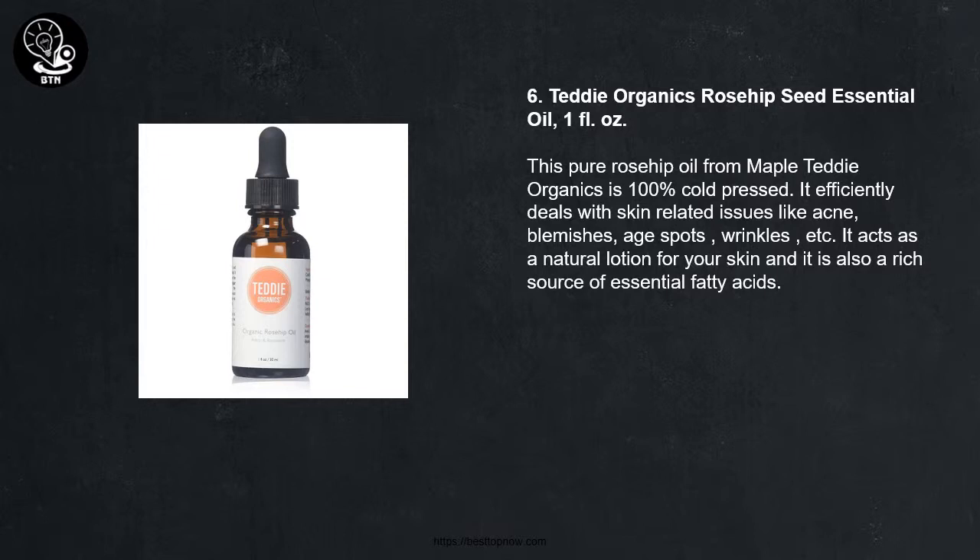Number 6: Teddy Organics Rosehip Seed Essential Oil, 1 fluid ounce. This pure Rosehip Oil from Teddy Organics is 100% cold pressed. It efficiently deals with skin related issues like acne, blemishes, age spots, and wrinkles. It acts as a natural lotion for your skin and it is also a rich source of essential fatty acids.